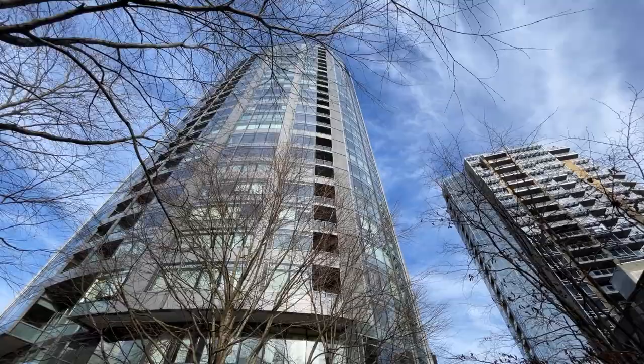You are a little bit further from the water in the Pearl, so that's one of the benefits of picking the South Waterfront over the Pearl District.